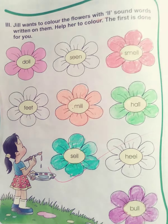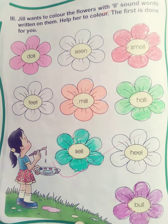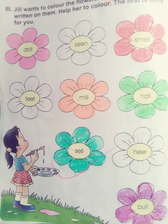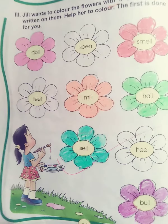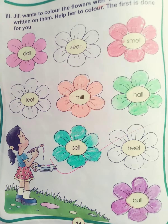Now the next exercise: Jill wants to color the flowers that have double-L sound words written on them. Help her to color them. The first one has been done. Where a double-L sound word is written, that flower has to be colored. The first one is D-O-L-L, doll.